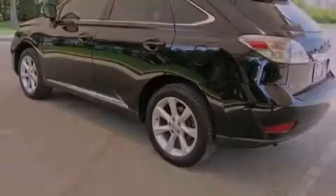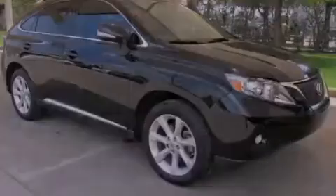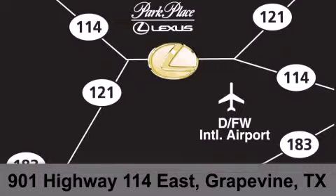Please call us today for more information on this great vehicle. Thank you for considering Park Place Lexus Grapevine for your next luxury vehicle. If you have any questions, please visit our website, give us a call, or stop by our dealership on Highway 114 northwest of DFW Airport.